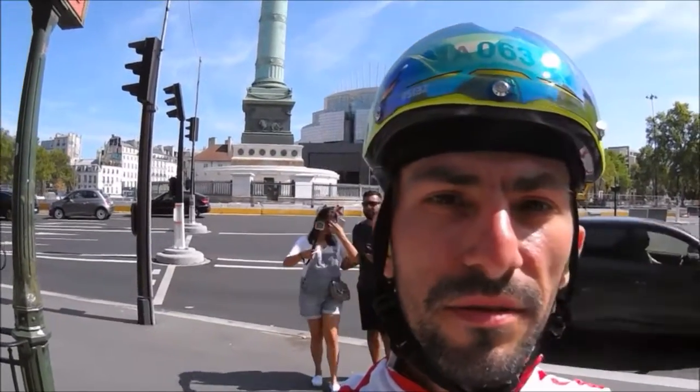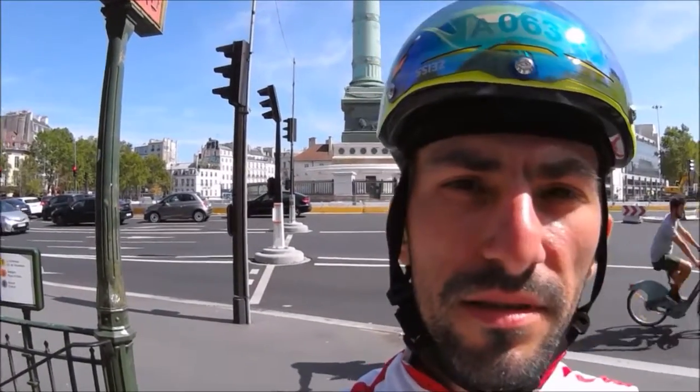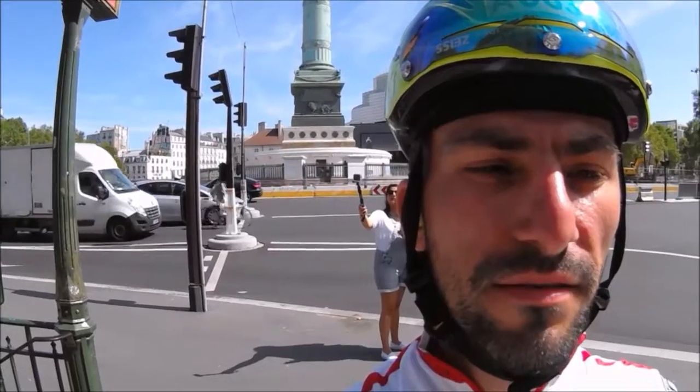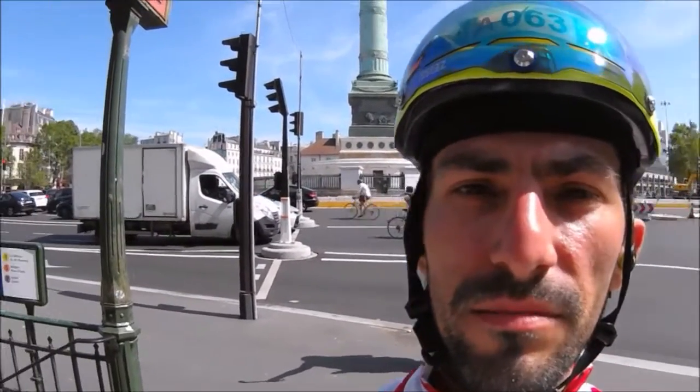Going with the notes again, but this is the Place de la Bastille. Pretty amazing. It says that the July column rises above the iconic square — bars and cafes, former site of the Bastille prison.